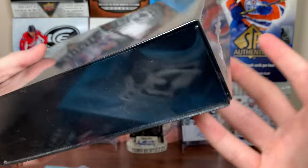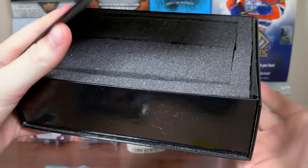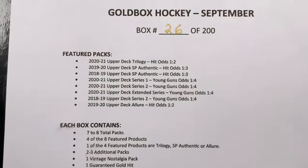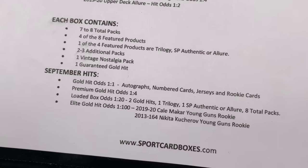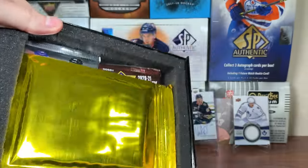All right, so there's the first gold box. If you guys want to check out the gold box yourself, links will be in the description. Let's open up the second one here. Here is gold box number two — just a regular one. Number 26. So there's the aforementioned featured packs, and all the stuff I mentioned prior, but we got number 26 this time around. Not a loaded one.